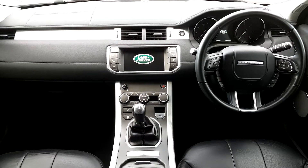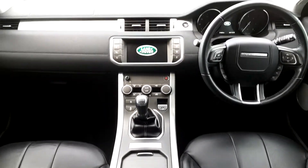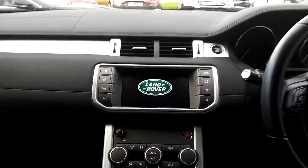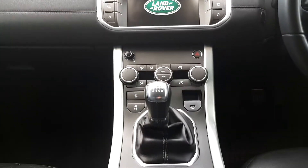Moving on inside the vehicle, we have ebony black leather seats which are fully electrically adjustable in the front. Your multifunctional leather steering wheel, 16,000 kilometres on the clock, your 8-inch touchscreen display with phone and Bluetooth connectivity, and dual climate control.